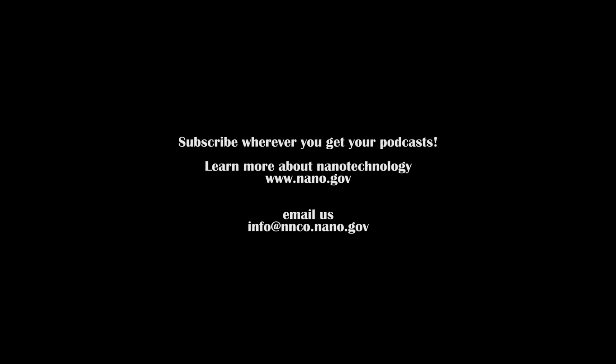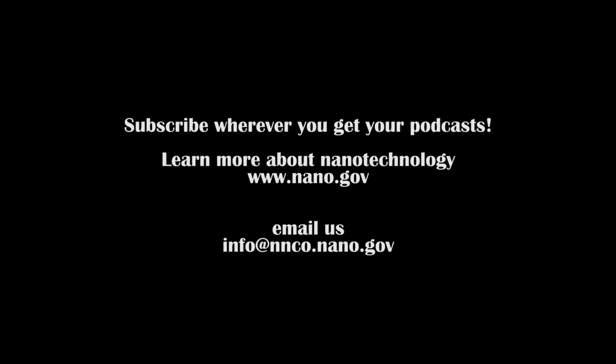Thank you for joining us today for this special 15-year anniversary edition of Stories from the NNI. For more stories, subscribe wherever you get your podcasts. If you would like to learn more about nanotechnology, please visit nano.gov or email us at info@nnco.nano.gov.